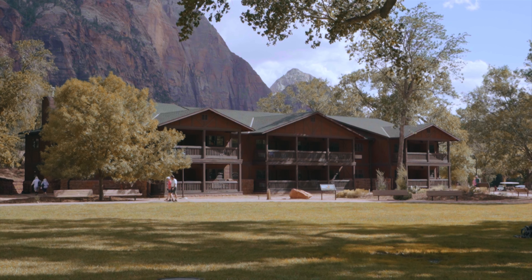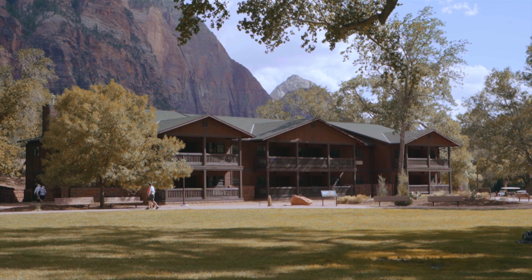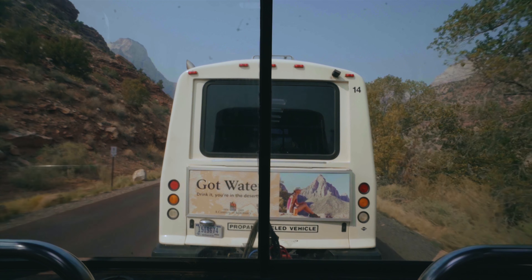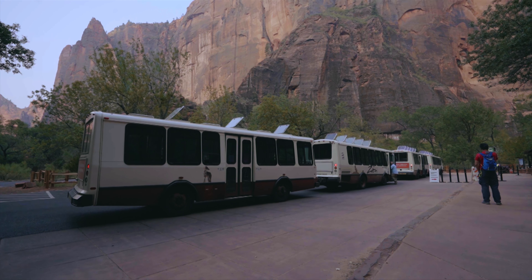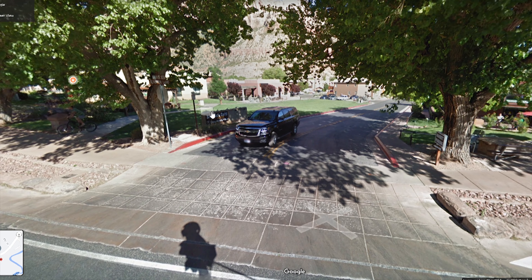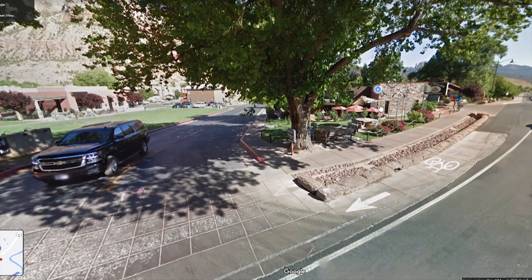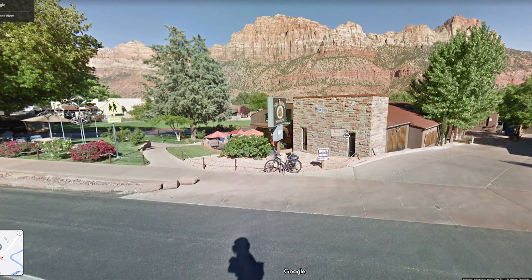Staying at the lodge will give you easy access to all hiking trails without the need to use a car to get around. In addition, to get around the park, there are free shuttle rides that run until 8pm at night. These shuttles are available to everyone that is inside the park, regardless if you're staying at the lodge or not. There are no shortages of places to eat in Springdale. We ate at Mimi's Cafe, which serves burgers and crepes, and there's also a grocery store next door called Seoul Foods Supermarket.